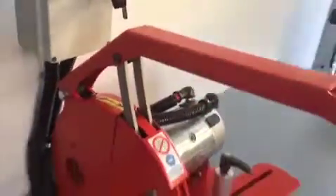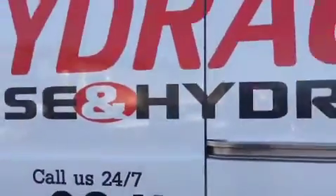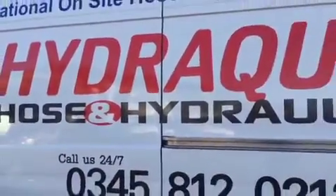Hydroquip have just ordered a further 10 new Sprinter vans, increasing their fleet further in 2021. Ross's Commercials would like to say a big thank you for their business and loyalty, and long may Hydroquip's remarkable success continue.